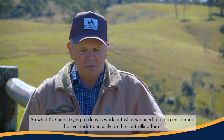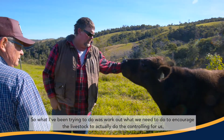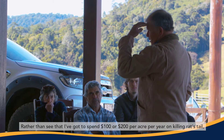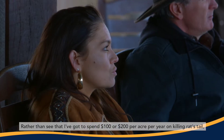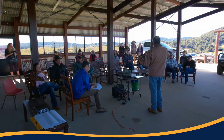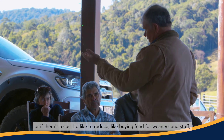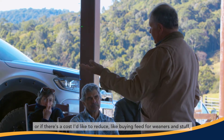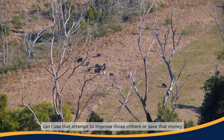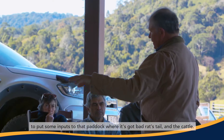What I've been trying to do is work out what we need to do to encourage the livestock to actually do the controlling for us, hopefully herbicide free. Rather than seeing that I've got to spend $100 or $200 per acre per year on killing rat's tail, have a think about whether there's a class of animal you'd like to improve, or a cost you'd like to reduce like buying feed for weaners — and use that to put some inputs into the paddock where it's got bad rat's tail and cattle.